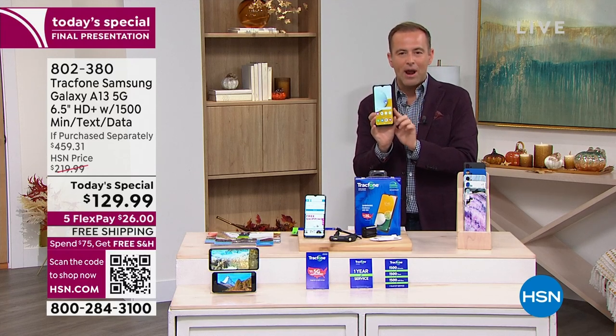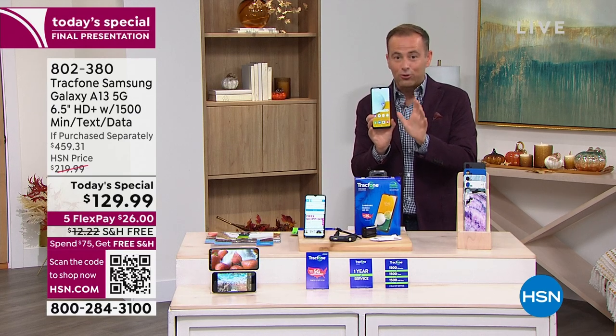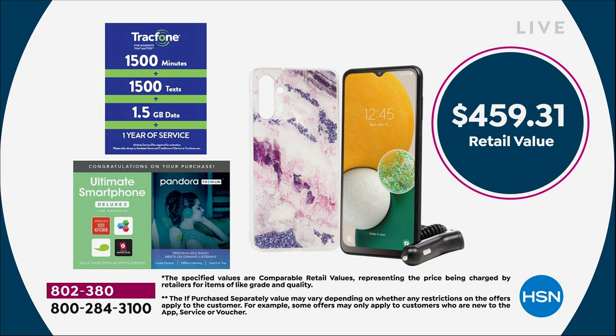With every purchase of the brand new Samsung Galaxy A13, we're going to include a lot of goodies. The total retail value of everything included is $459.31. Our price is $129.99, which is obviously crazy. We're going to include a cover — you get to choose which cover you like the best.